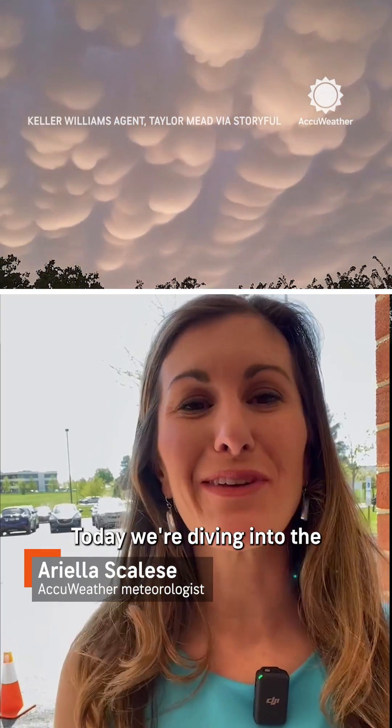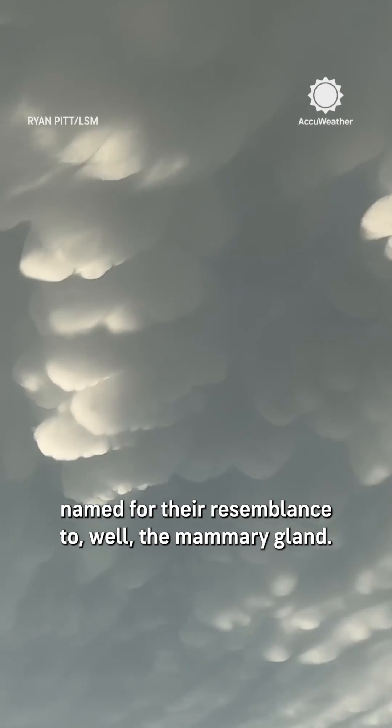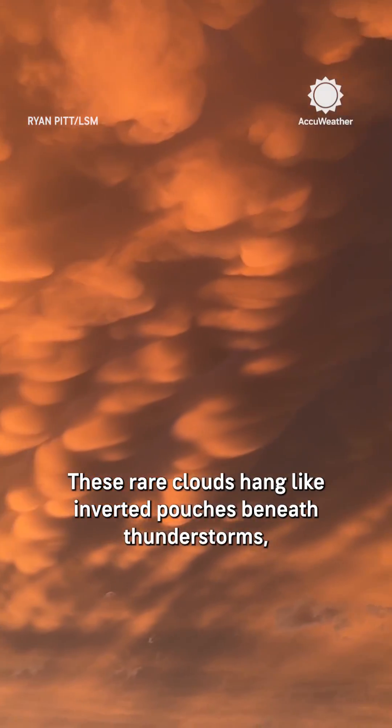Hello weather enthusiasts. Today we're diving into the mesmerizing world of mammatus clouds. Named for their resemblance to the mammary gland, these rare clouds hang like inverted pouches beneath thunderstorms.